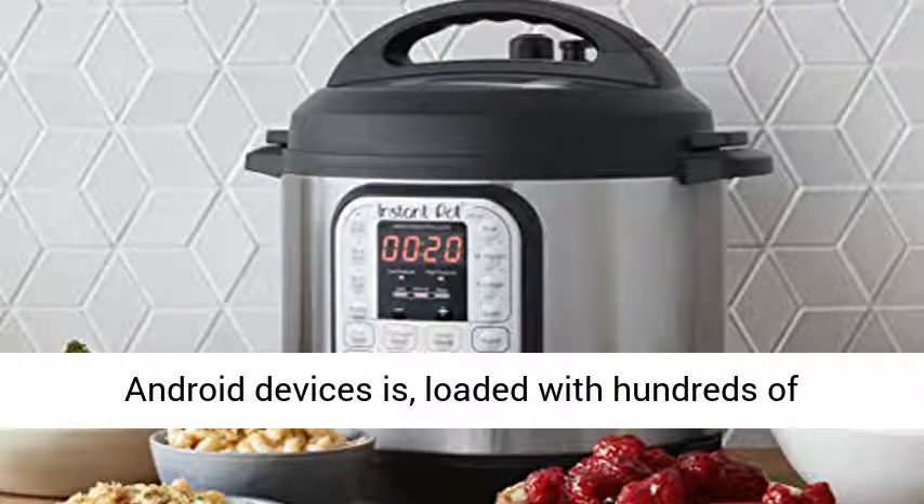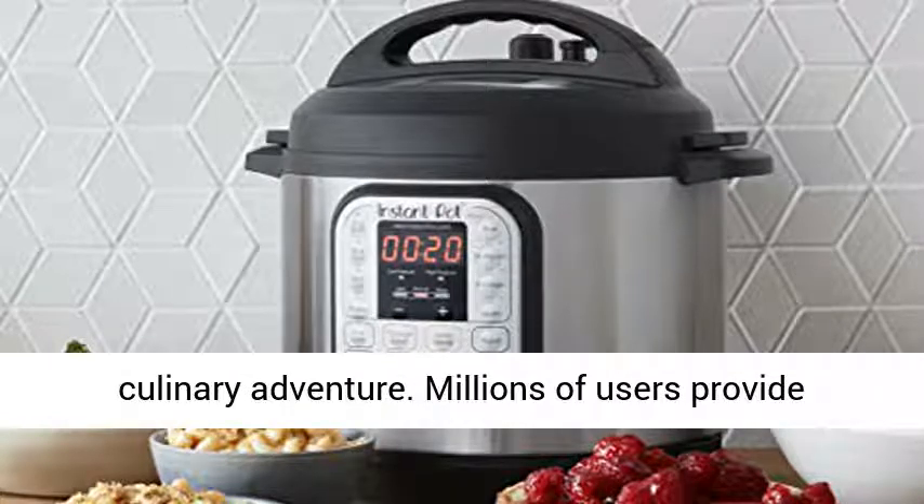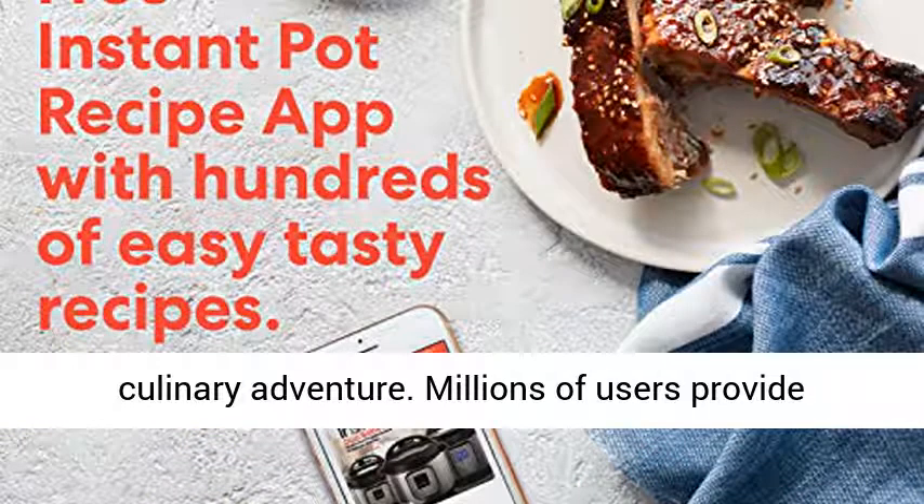Plenty of recipes — the free Instant Pot app on iOS and Android devices is loaded with hundreds of recipes for any cuisine, to get you started on your culinary adventure.